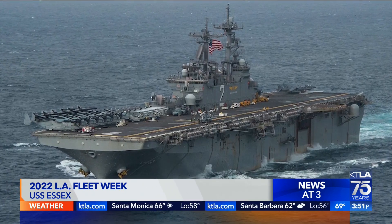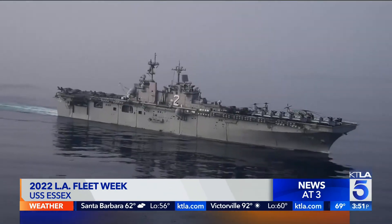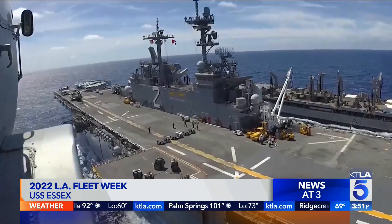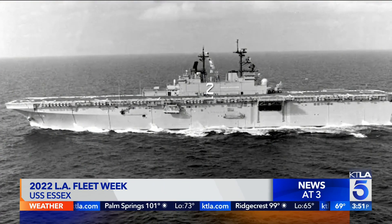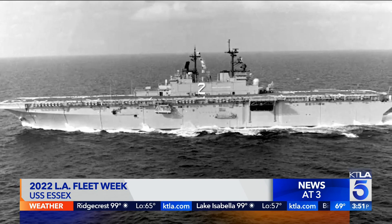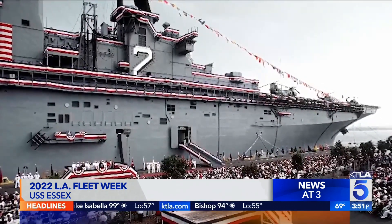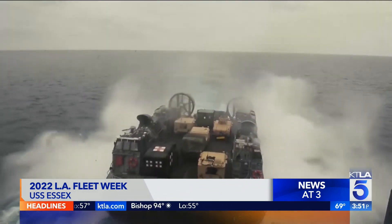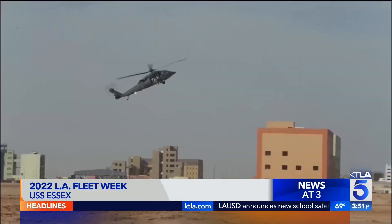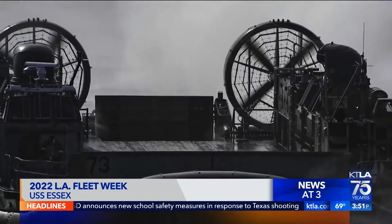According to the crew, this is a WASP-class ship in the U.S. Navy's large deck multipurpose amphibious assault ship category. This is the fifth ship to bear the name USS Essex, and she is the second WASP-class amphibious assault ship in the U.S. Naval fleet. She was commissioned on October 17, 1992 in San Diego. Essex's primary mission is to embark, deploy, and land elements of a marine landing force in amphibious operations by helicopter, landing craft, amphibious vehicle, or any combination of these methods.